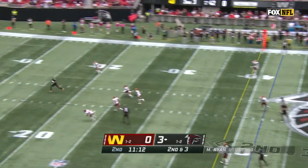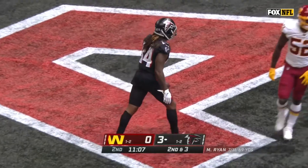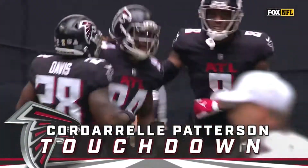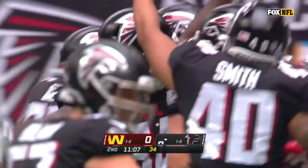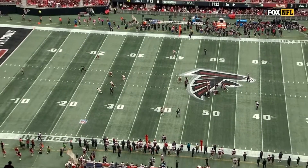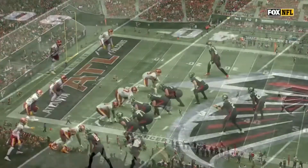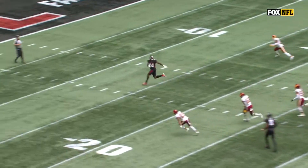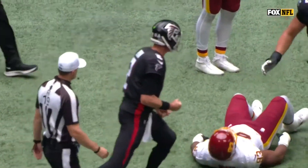Logan Ryan looking deep downfield. Matt Ryan finding Cordero Patterson — and Patterson's got a touchdown! Ryan to Patterson, 42 yards. This is Kyle Pitts, and there goes Cordero Patterson — is he a running back? Is he a receiver? Who knows? The bottom line is he's in the end zone doing the dirty bird. The first pass play that goes over 20 air yards this year for Atlanta.